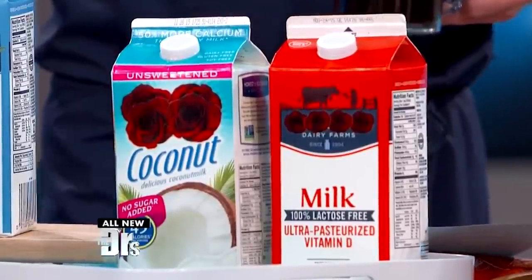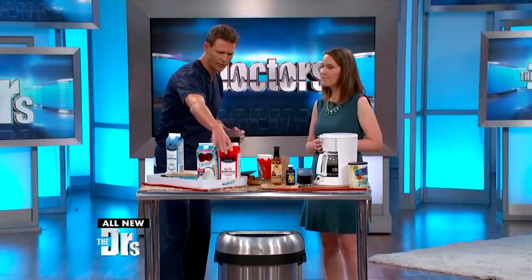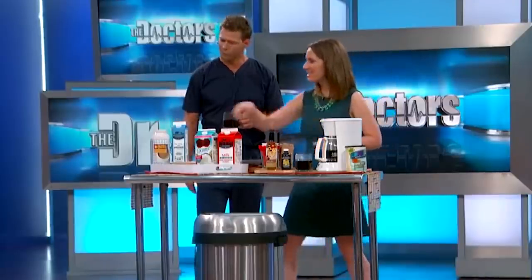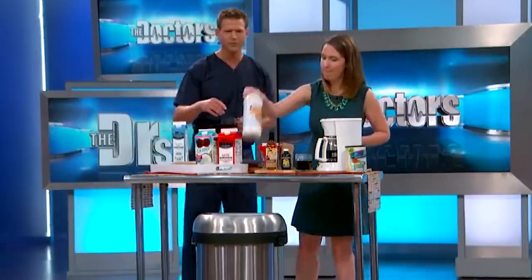The dairy-free creamer is a common coffee additive that many people don't realize has some less-than-stellar health effects. You're saying do not use the non-dairy creamer? Do not use it. Let's get rid of it. And I'm with you.